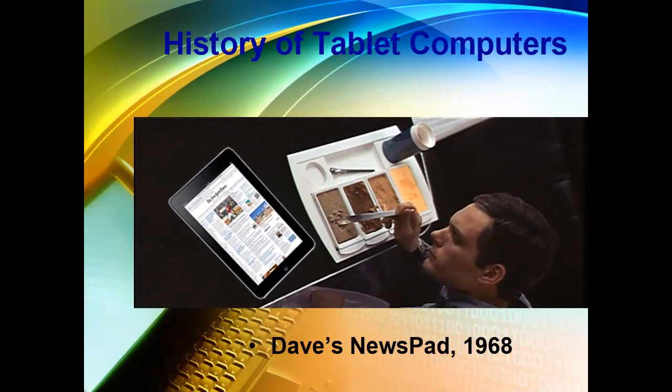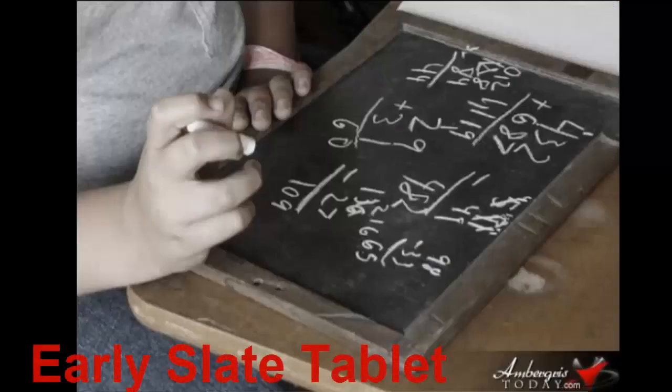First, let me run through the history of tablet computers. Tablet computers are all over. I see children frequently playing with small tablets or smartphones while they're waiting in the emergency department or in the urgent care clinic. It's very natural for them to use their fingers to work the tablet. This form factor was found to be ergonomic and efficient many, many centuries ago.